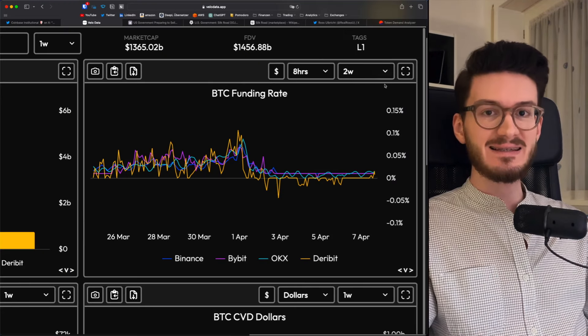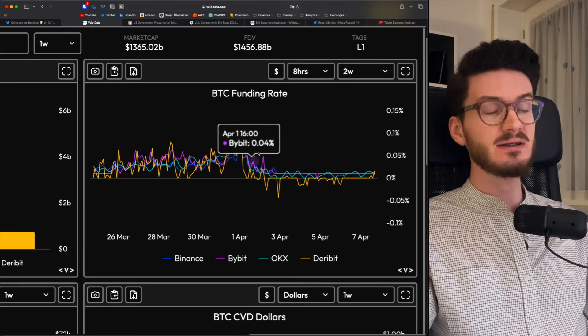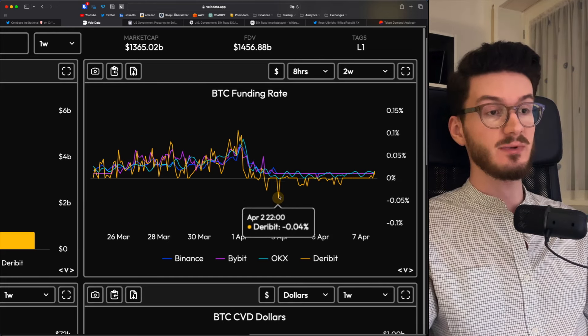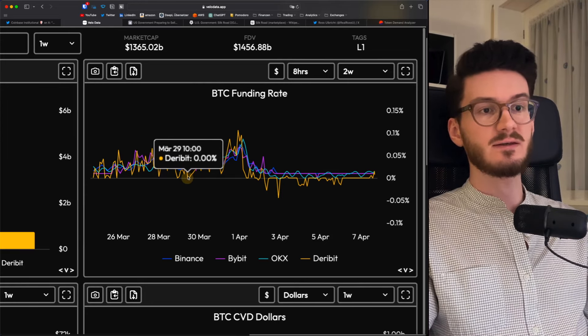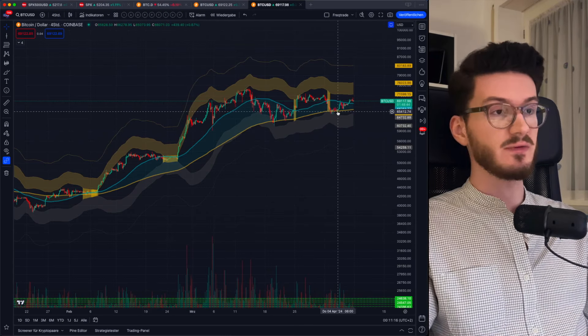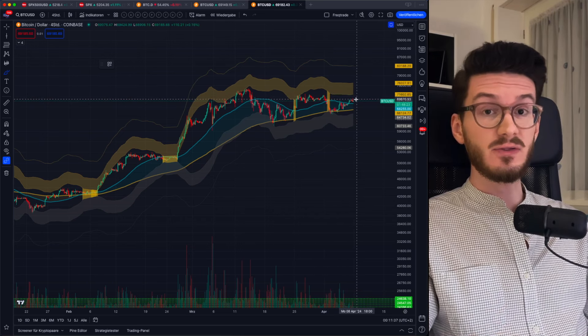Either way, it indicates that the funding rate is reset, and that is actually the case. Since April 1st, you can see it's basically flat, even negative on Deribit. And before that, we had crazy spikes and funding rate coming back up right after it was reset for a short amount of time. This also indicates that markets at the moment are mainly spot driven. And for a bigger leg up, this is a good thing.